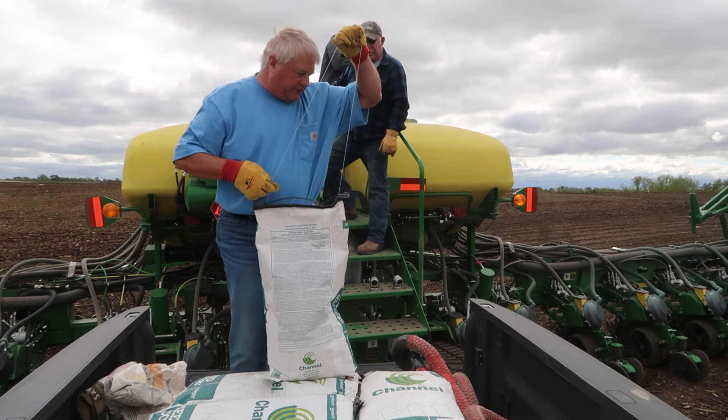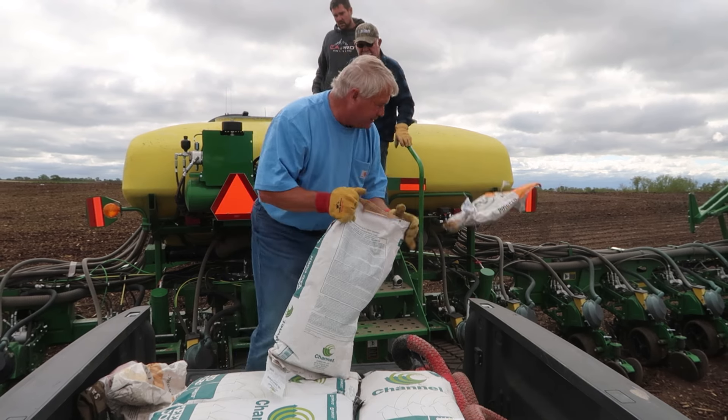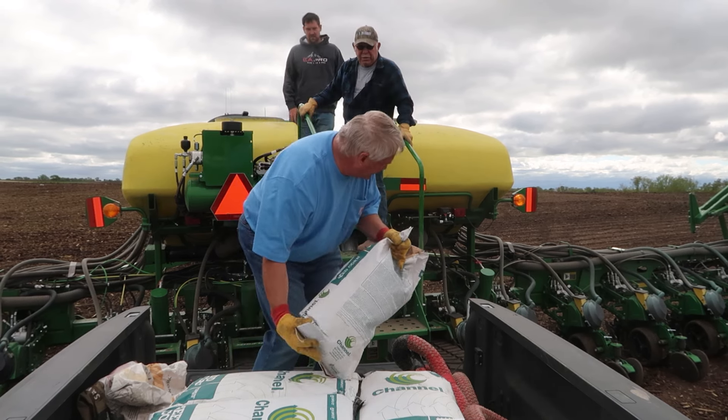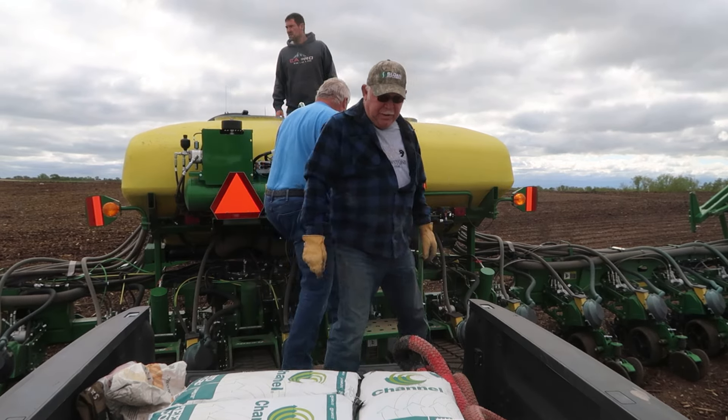I think it's easiest to just come down, open them up, and carry them in and dump them in there. We've got enough for 13 acres on this side. I need to be in there.